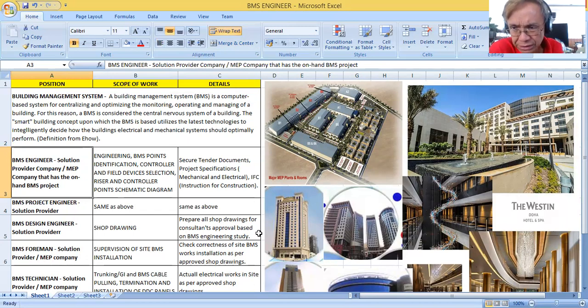To be able to do this engineering work, you first need to secure the tender documents from the project. Tender documents include project specifications like the electrical specification and the mechanical specification. You also need to ask for the IFC drawings — IFC stands for Issued for Construction — or sometimes they have TFC (Tender for Construction) drawings. Based on this information, you will be able to engineer the project.